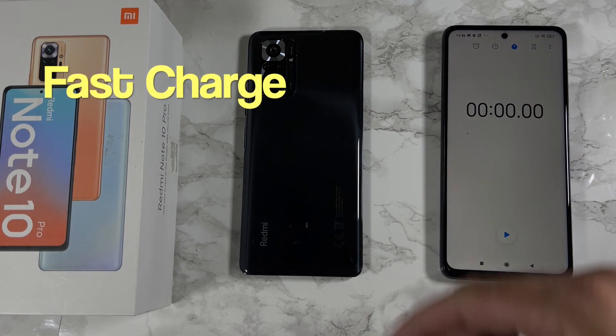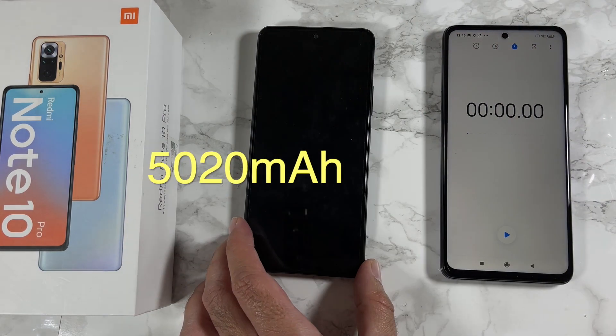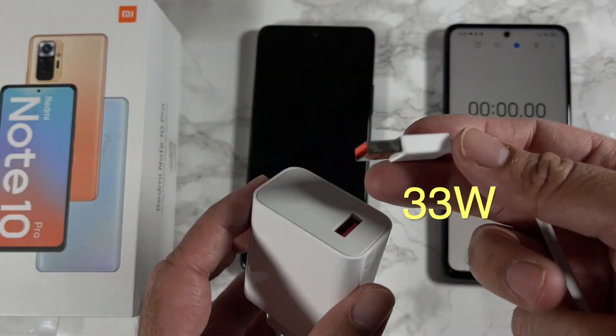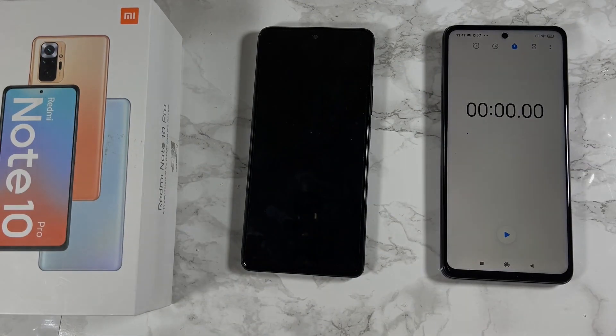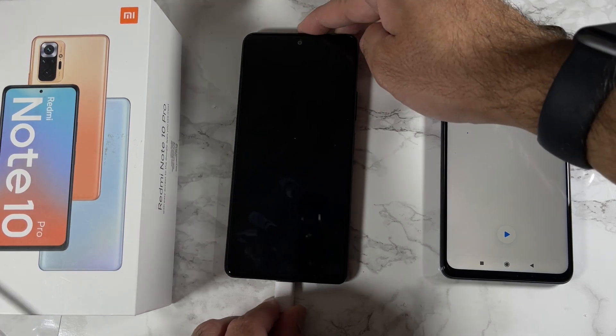We're going to be doing a fast charging test with the Redmi Note 10 Pro. The phone is totally dead and we're going to be using the included 33-watt fast charger and USB-C cable. Let's get it all connected up — let's plug in the charger and start the timer. Here we go.